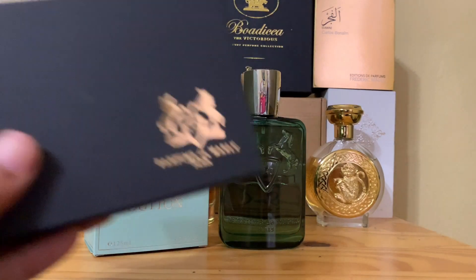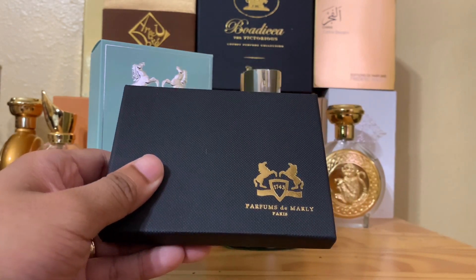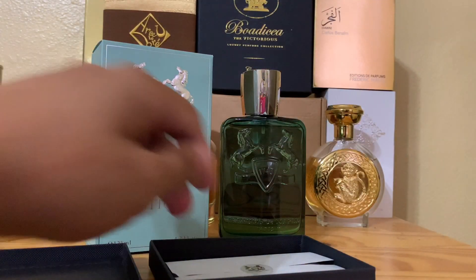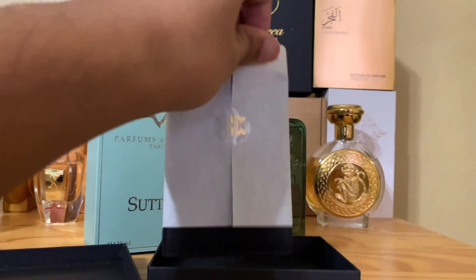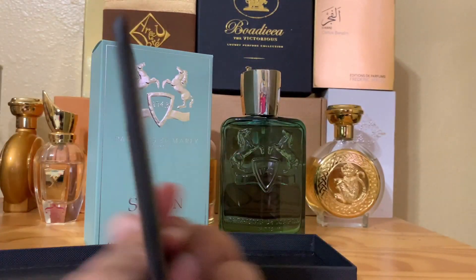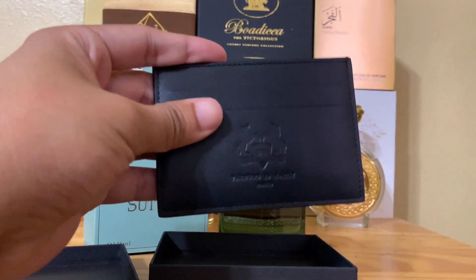Where are you gonna get this — a Parfums de Marly wallet? No joke — a Parfums de Marly wallet, and a Parfums de Marly leather card holder. Check that out — this is like merch for perfume lovers.